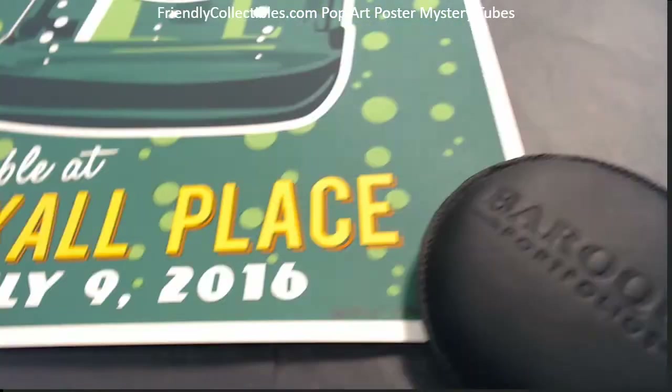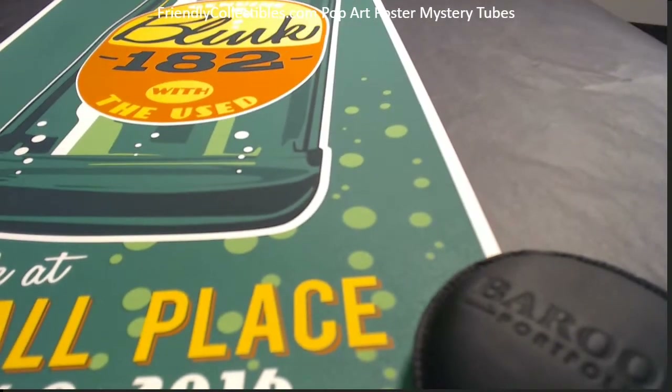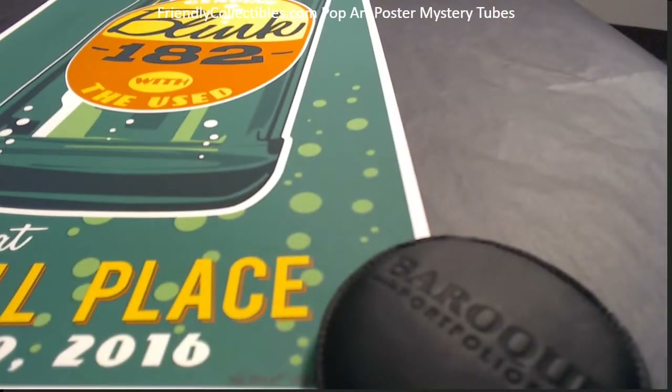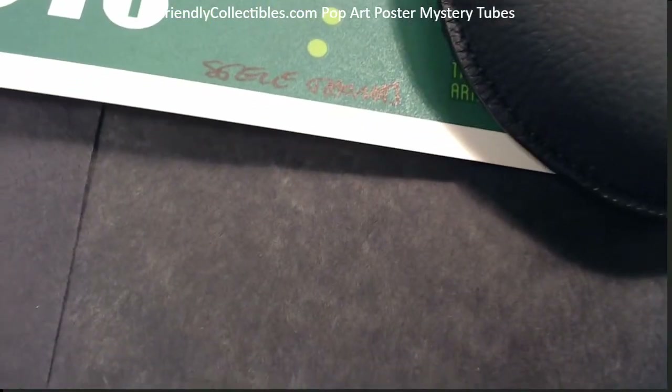Down here — I'm holding a microphone and a web camera, so let me remove these so you can see. It's hand signed by Steve Thomas right there.